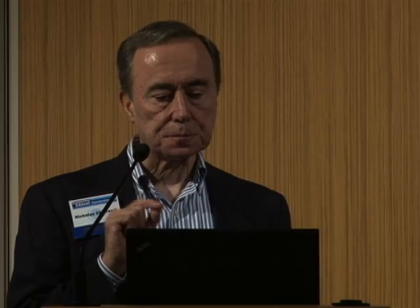The take-home messages are three. The first is that CLL results from the non-random selection and transformation of a B cell that has a surface membrane immunoglobulin receptor with a very restricted amino acid conformation. Second, these receptors can be poly- and autoreactive — that is, they will react with either multiple antigens and/or autoantigens. These autoantigens are either natural antigens or are generated during the processes of apoptosis and other catabolic processes.